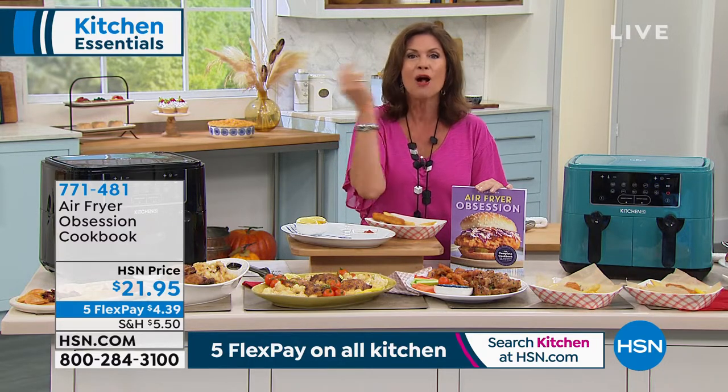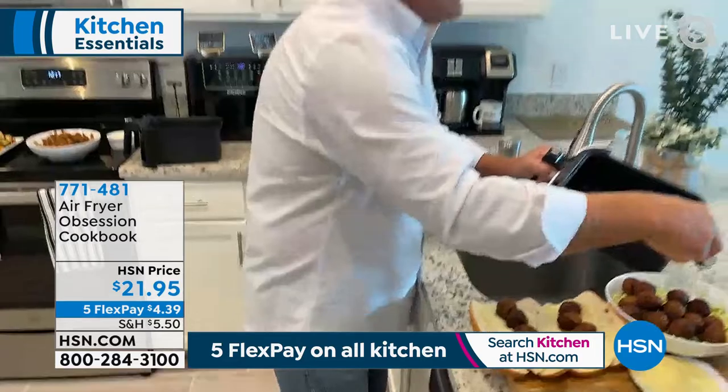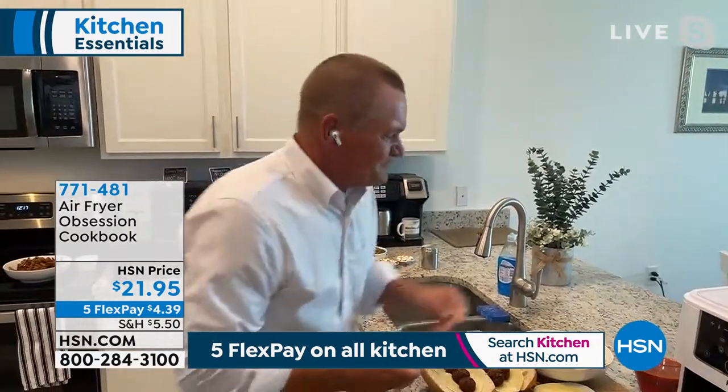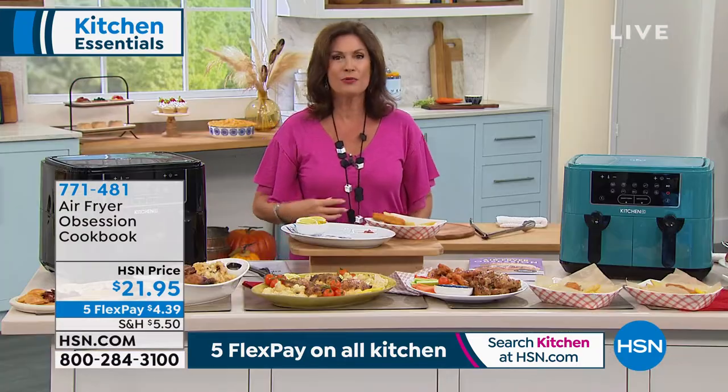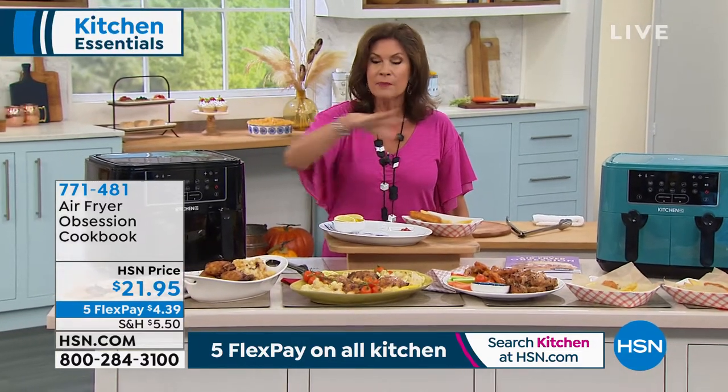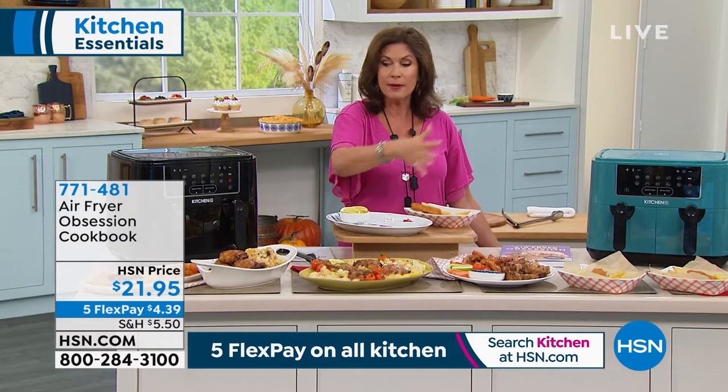Thank you so much, John. He's making a meatball sub — he did the meatballs and now he's toasting the sub. Stay in the ordering process for this — you will go crazy. I promise you won't even use your stove anymore and you'll save electricity. Mostly, you will gain healthy eating and better results with everything you cook.